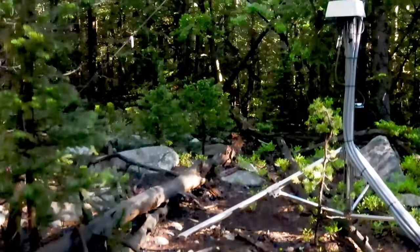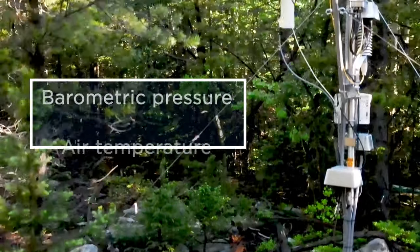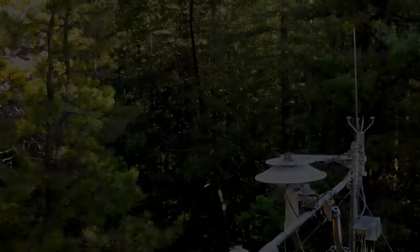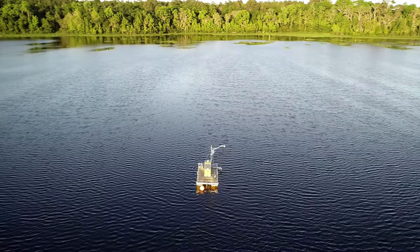This MET station collects measurements such as wind speed and direction, air temperature, barometric pressure, relative humidity, short-and-long-wave radiation, and photosynthetically active radiation. At lake and river sites, a similar system is also installed on a floating buoy station.